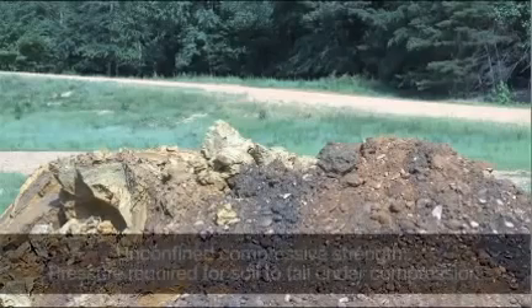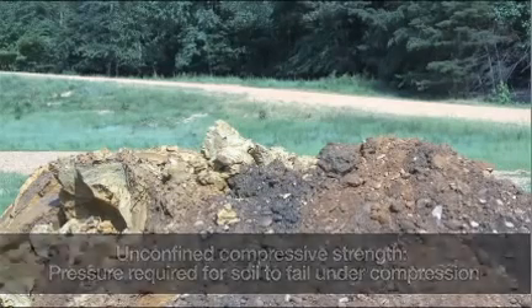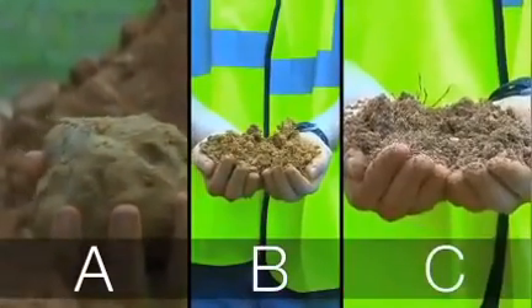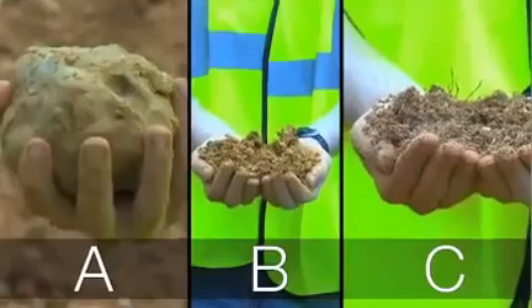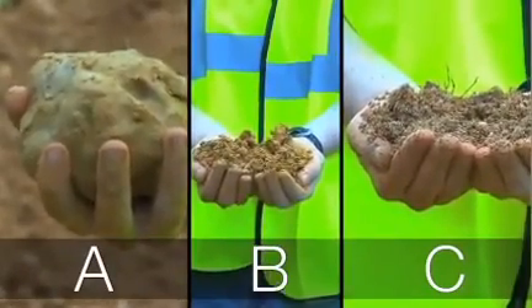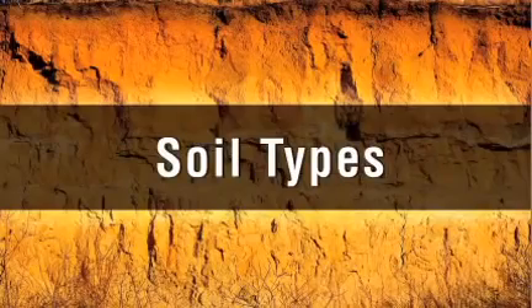OSHA uses a measurement called unconfined compressive strength to classify each type of soil. This is the amount of pressure that will cause the soil to collapse, usually reported in units of tons per square foot. Soils can be classified as type A, type B, or type C. Type A soil is the most stable soil in which to excavate, and type C is the least stable. It's important to remember that a trench can be cut through more than one type of soil.